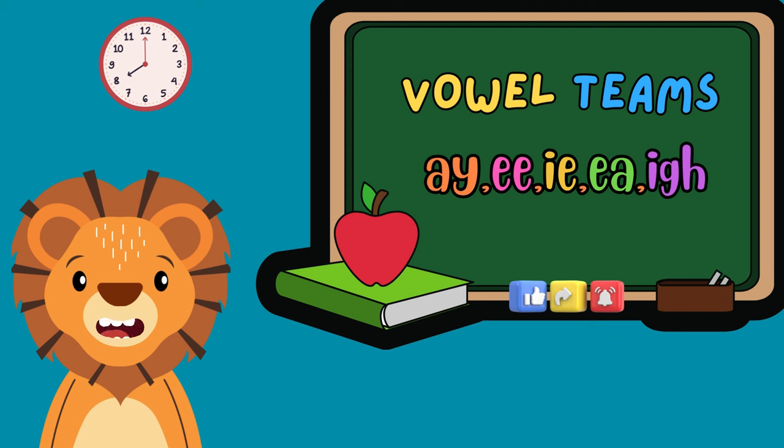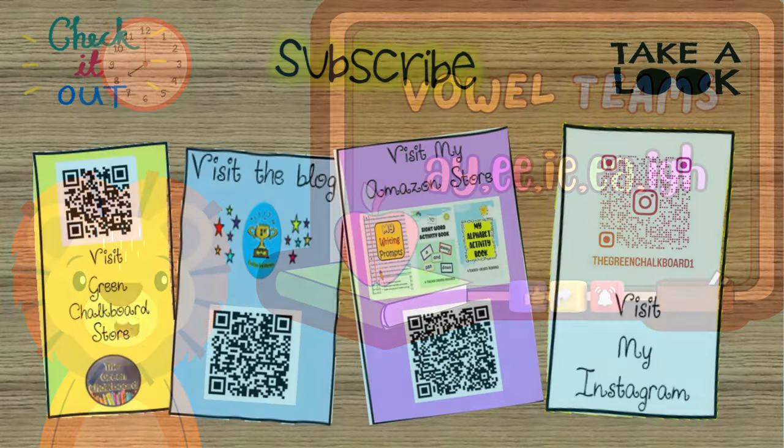So, there you have it. The vowel teams AY, EE, IE, EA, and IGH bring unique sounds to words. Keep practicing and exploring these vowel teams to become a master of phonics. Thanks for joining me today. Don't forget to like, share, and subscribe for more educational content. Click the links in the description to get educational resources. Until next time, keep learning and exploring.